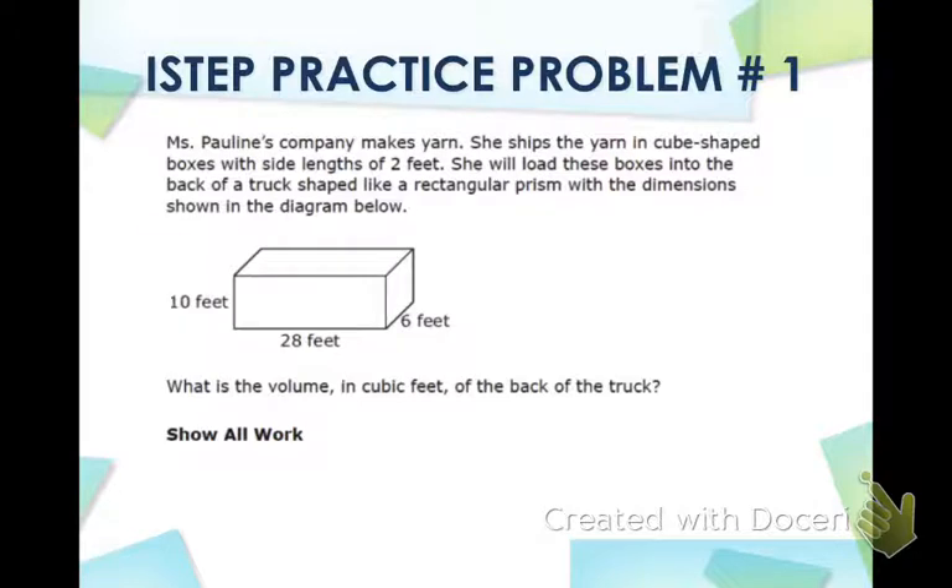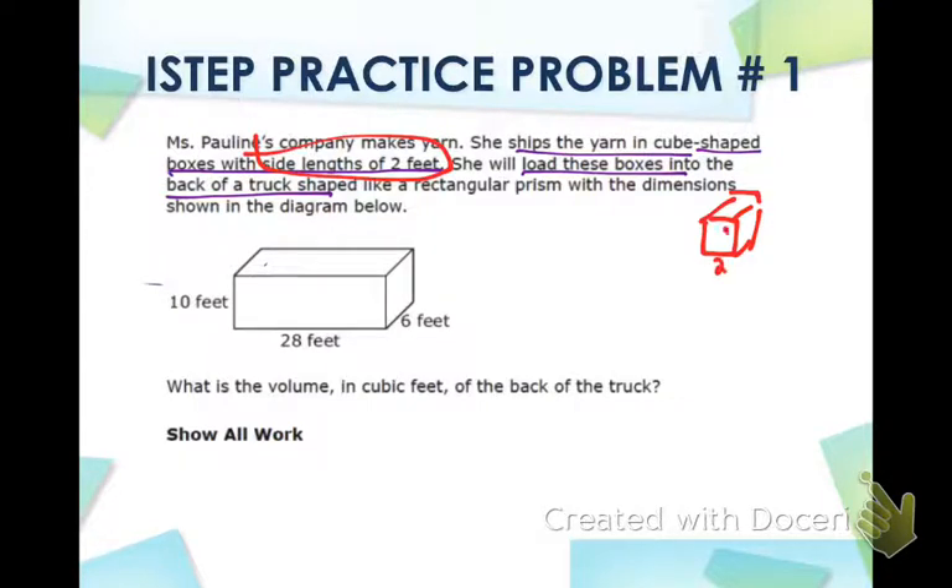First off, this is the back of a truck, but she's also shipping the yarn in cube-shaped boxes, and she's going to load those boxes into the back of this truck. We have to be careful — the boxes have the shape of a cube. Those cube-shaped boxes have side lengths of two feet, which means each side is two feet: the length, the width, and the height are all two feet. That's really important because we're going to have to come back to it on the second part.